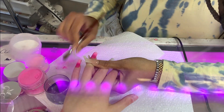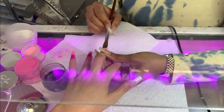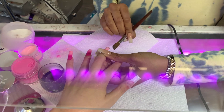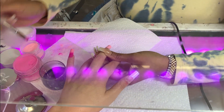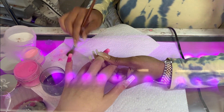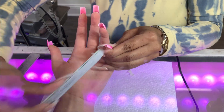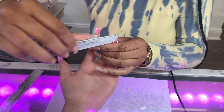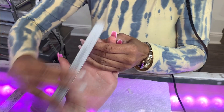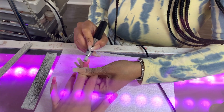I'd never met her before but she was so nice and welcoming even though we had literally just met that day. So the inspiration for the nails I got — I am very girly, so I just told her I want something that encompasses that. I'm very into pink, I really like extra stuff, so anything you can do that is pink, girly, and extra, I'm here for it.